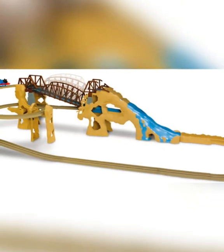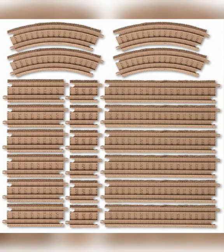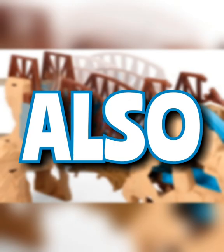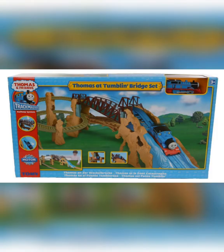Did you know that Action Canyon was released by every company that used the Trackmaster system? That being Hit Toys, Trackmaster Tomy, and Fisher Price. Also, did you know that when it was released for the European market, it was renamed to Thomas at Tumbling Bridge?